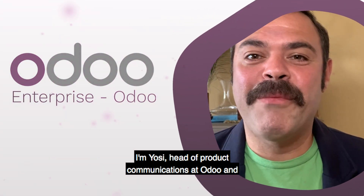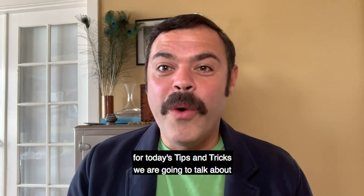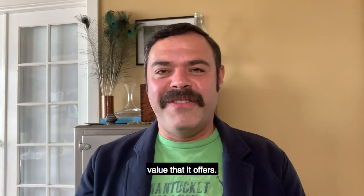Hi, everyone. I'm Yossi, head of product communications at Odoo, and for today's tips and tricks, we are going to talk about — drumroll please — the enterprise version of Odoo and the tremendous value that it offers.